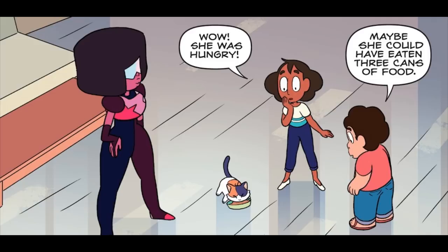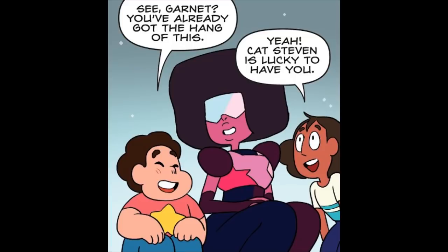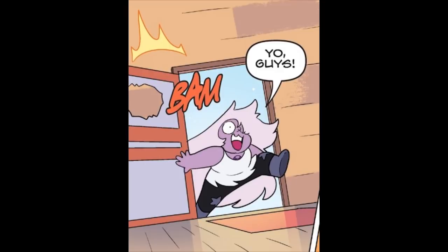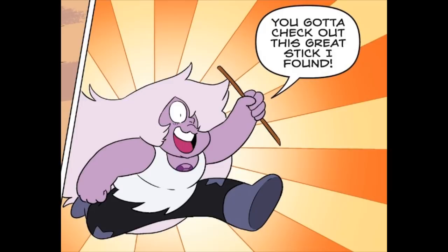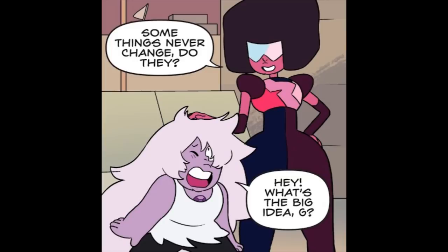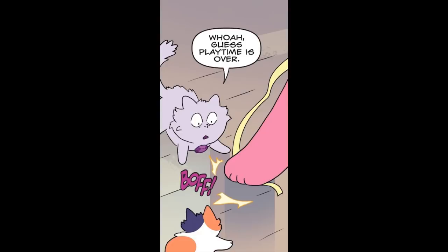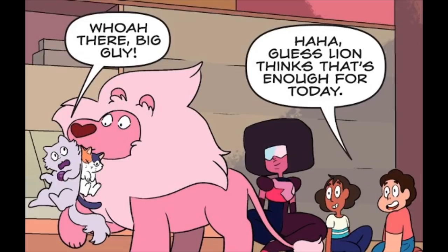Wow, she was hungry. Maybe she could have eaten three cans of food. Even if she wanted to, she couldn't. She's got to eat a proper amount for a small growing kitten. See Garnet? You've already got the hang of this. Cat Steven is lucky to have you. Yo guys! You gotta check out this great stick I found! Now we can fix that toy! Some things never change, do they? Interested in this again? Here you go. Are we playing with cat toys? I want in! Guess playtime is over. Guess Lion thinks that's enough for today.